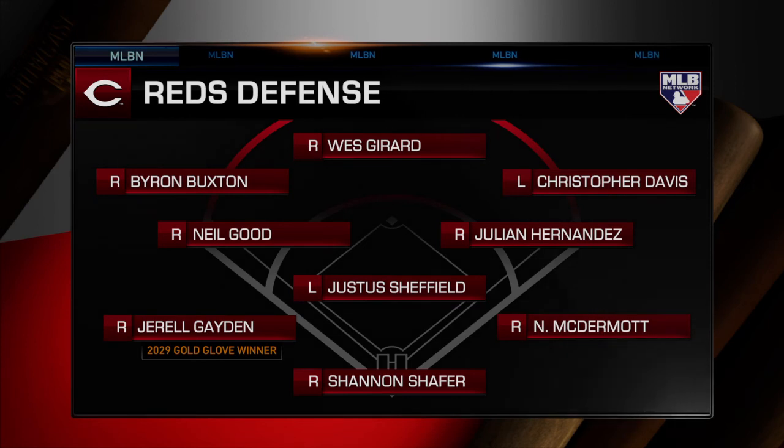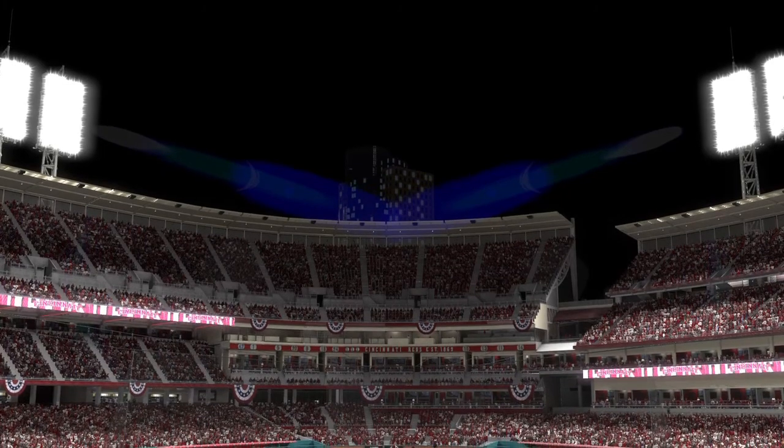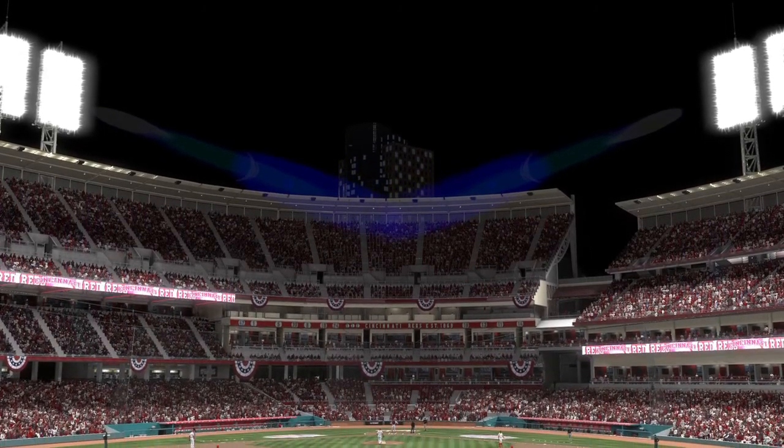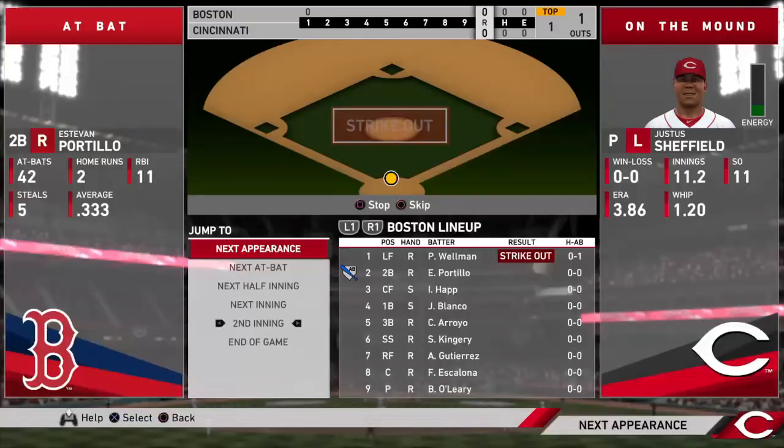Here's how the Reds are lining up in this one. Can we lock in on the Gold Glover at third base? Alex, I've played this position. You've got to do so many things — you have to have just the quickest hands reacting on one hot line drive.